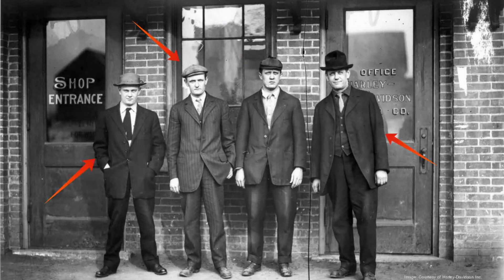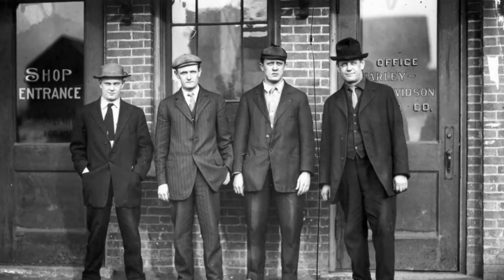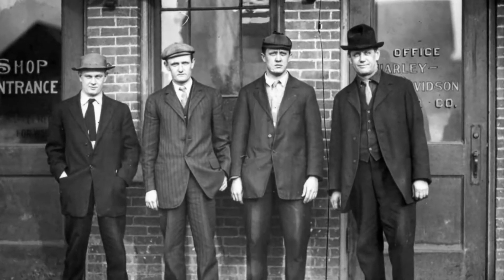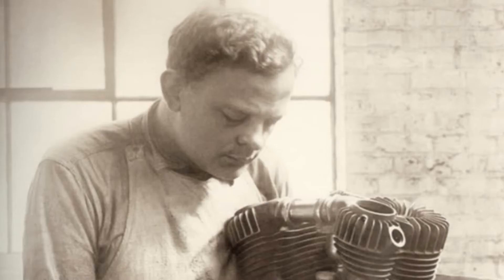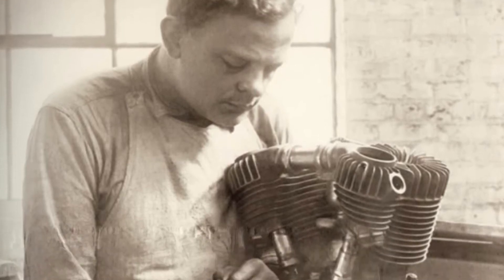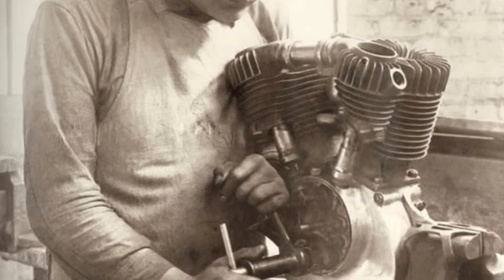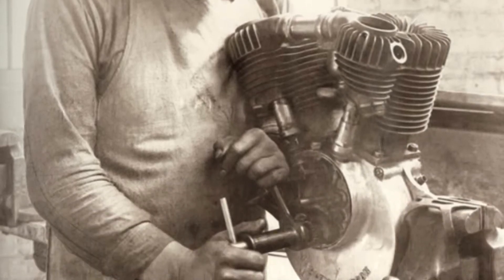Back when William S. Harley and the Davidson brothers started to build motorcycles, the state of automotive engineering in general was a bit primitive. People were still figuring out the mysteries of the internal combustion engine, but that didn't stop enthusiasts from wanting to go fast. And back in the day, there was only one option to make a motorcycle fast — and that was to make the engine bigger.